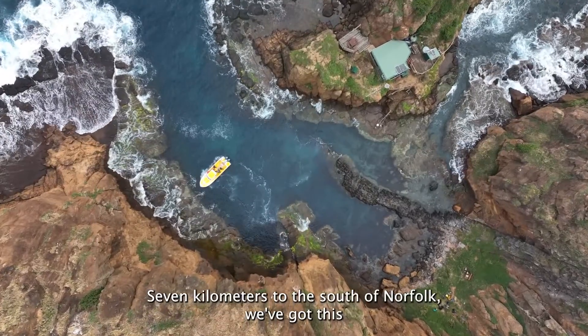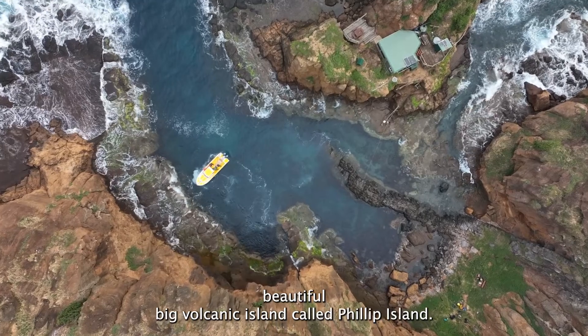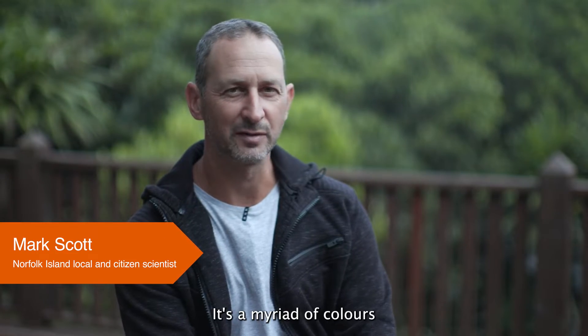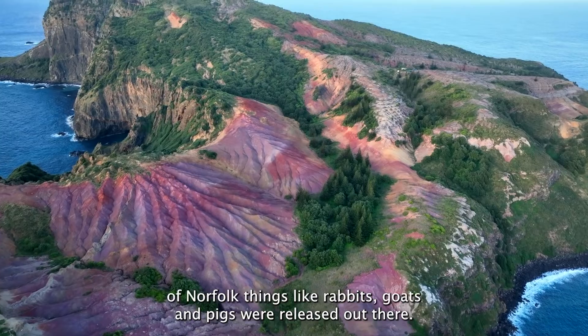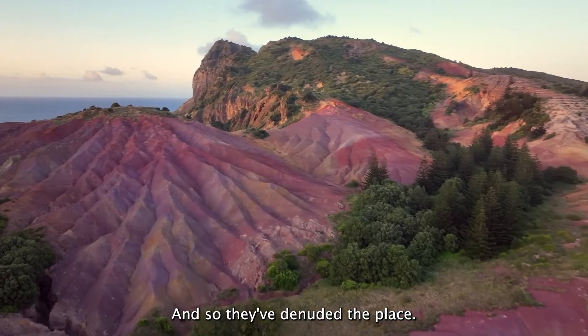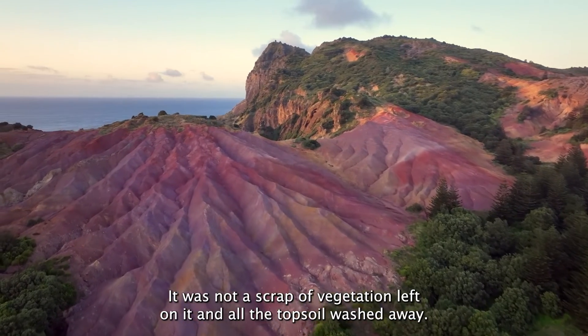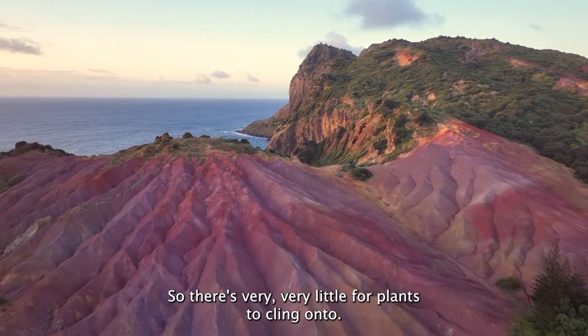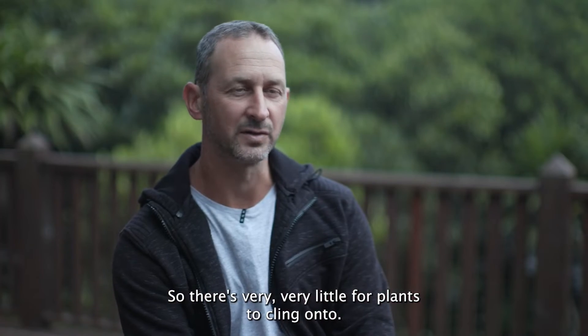Seven kilometres to the south of Norfolk we've got this beautiful big volcanic island called Phillip Island and it's an amazing place. It's a myriad of colours because early on in the history of Norfolk, rabbits, goats and pigs were released out there and so they've denuded the place. There was not a scrap of vegetation left on it and all the topsoil washed away so there's very, very little for plants to cling on to.